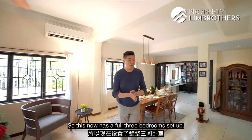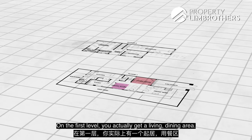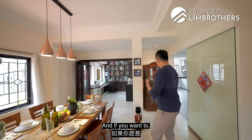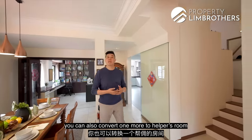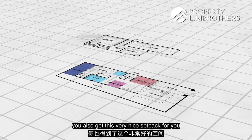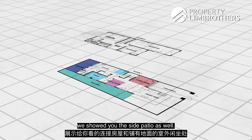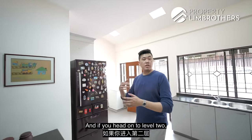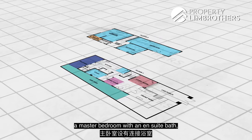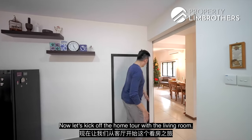This home has a full three-bedroom setup. On the first level you get a living-dining area and an additional study that's also convertible to a bedroom. You can also convert one more helper's room right at the back. The entire back of the home has a nice setback for laundry, and there's the side patio as well. On level 2, that's where you'll find the three full bedrooms — a master bedroom with an en-suite bath and two common bedrooms with a common bathroom. Now let's kick off the home tour with the living room.